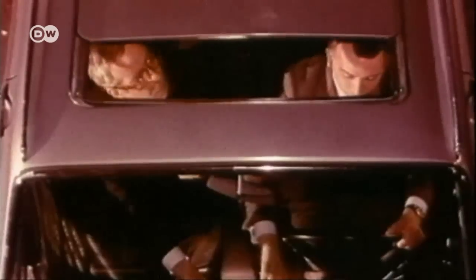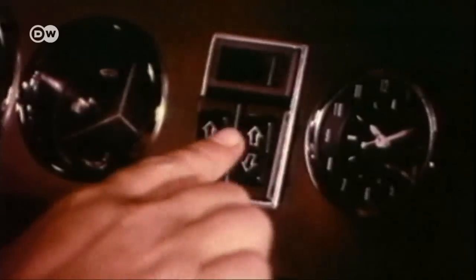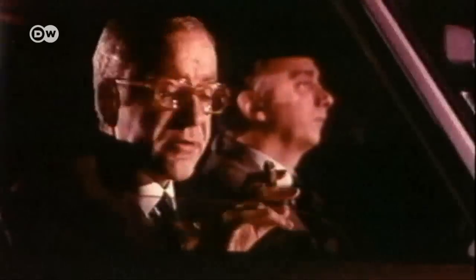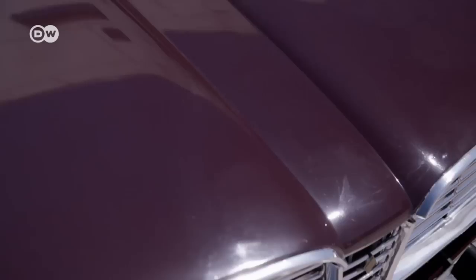Renault kept producing the car until 1980, continually developing new versions, including a luxury TX model with over 90 horsepower, electric windows, and five-speed manual transmission.